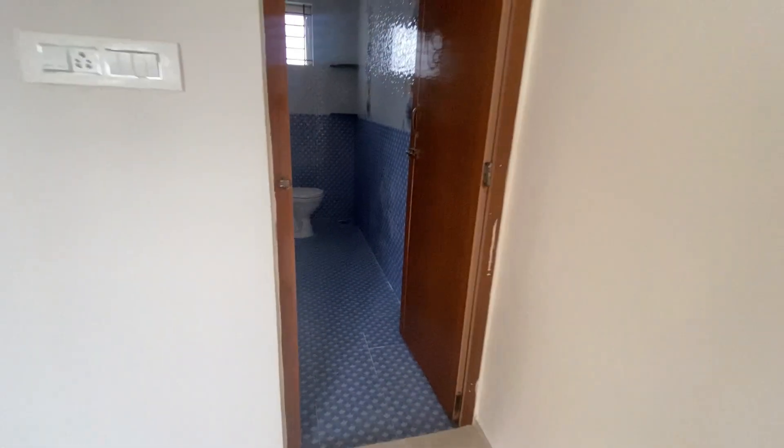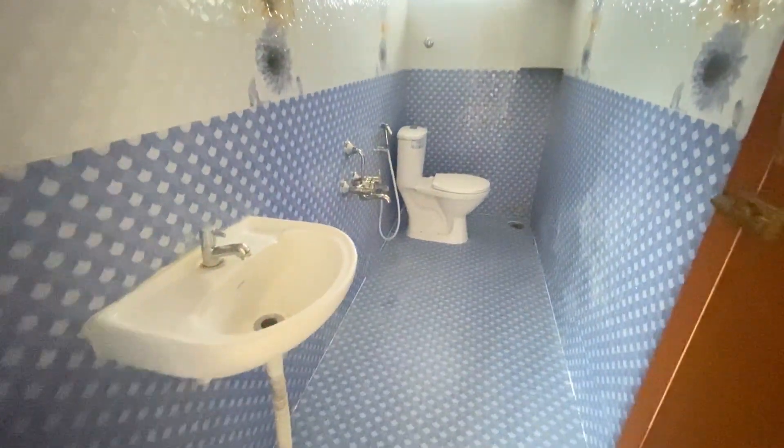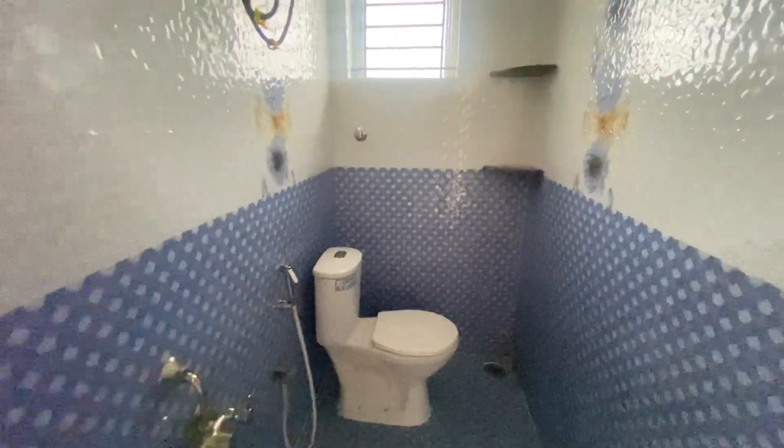This is the bathroom, which has a western commode and a geyser facility. It's a spacious bathroom.